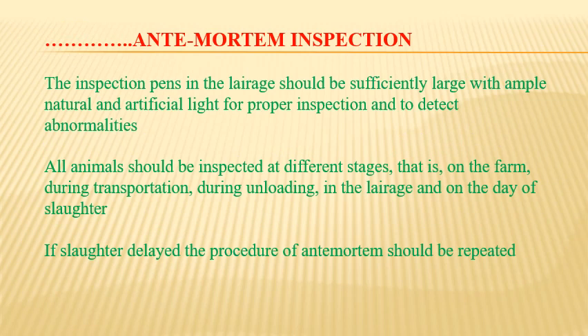The inspection pens in the lairage should be sufficiently large with ample natural and artificial light for proper inspection and to detect abnormalities. All animals should be inspected at different stages: on the farm, during transportation, during unloading, in the lairage, and on the day of slaughter or just before slaughter. If slaughter is delayed, the ante-mortem inspection procedure should be repeated.